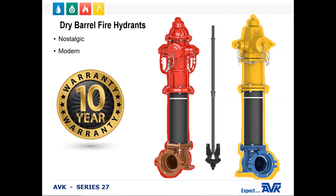And then we have our 2700 modern style, which is the yellow. In this picture, they both have a six-inch standard and MJ shoe, have an inch and a half pentagon operating nut, and the parts between the 2700 and the 2780 are interchangeable. All of our hydrants have a 10-year warranty.